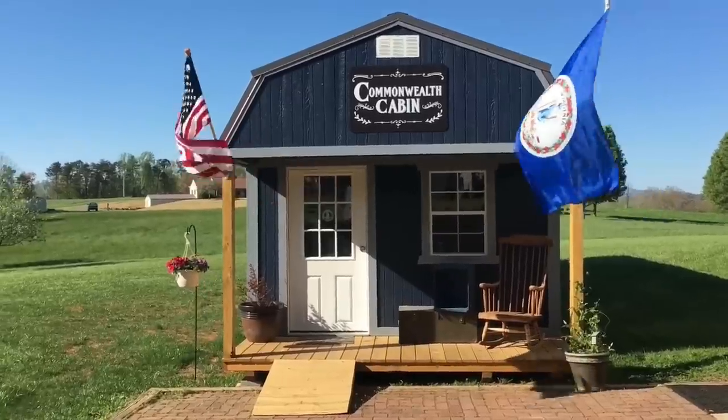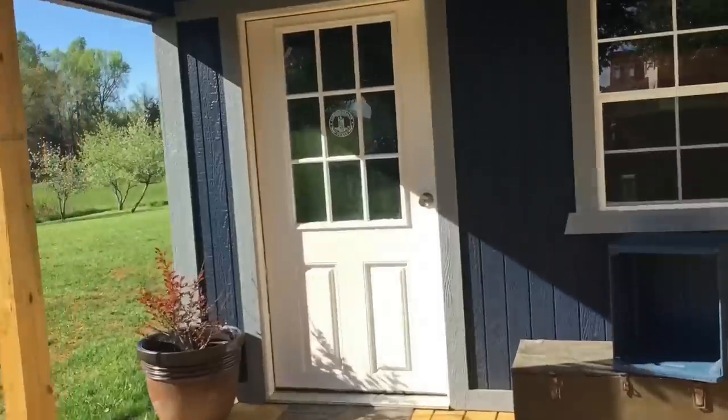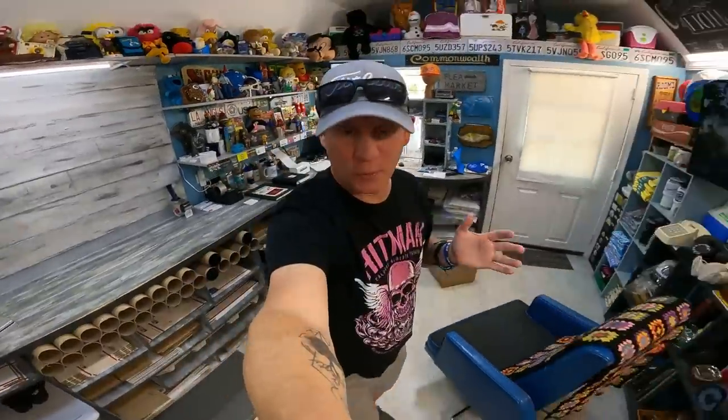We have a ton of sales today for some really good money headed out of here. Let's go take a look. As always, we're going to do three or four, maybe five sales, then get into the topic a little bit later.